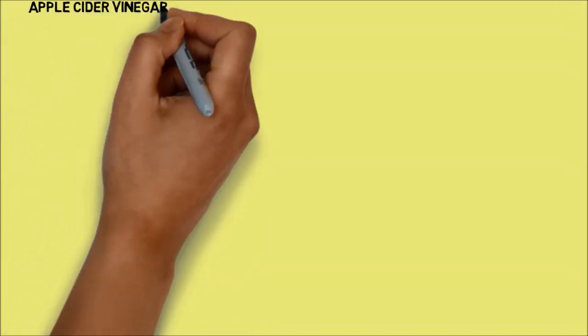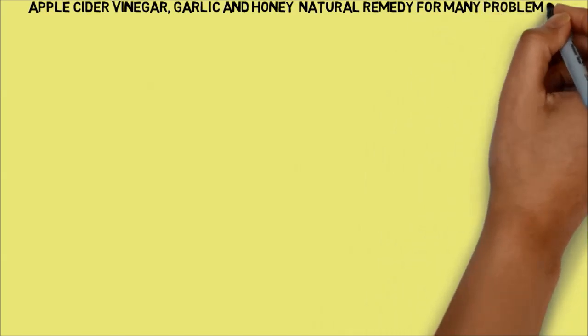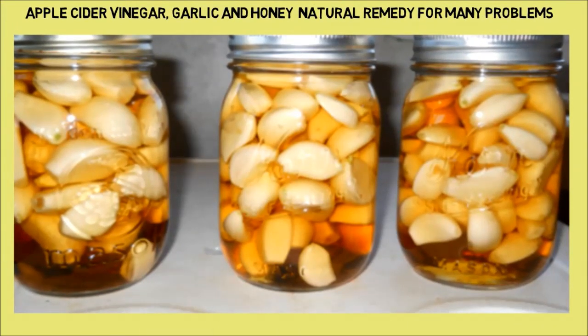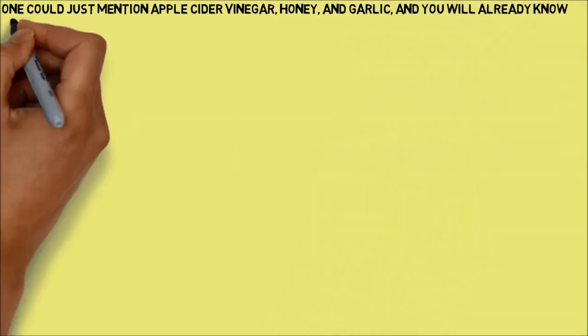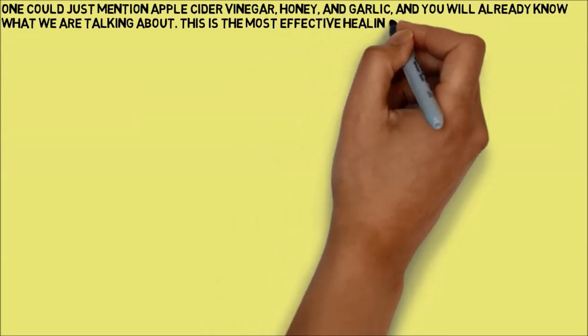Apple cider vinegar, garlic, and honey — a natural remedy for many problems. One could just mention apple cider vinegar, honey, and garlic, and you will already know what we are talking about. This is the most effective healing combo out there.